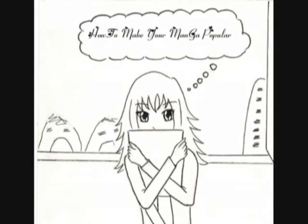Hey guys, Sarah here with you. This video is about how to sell your manga's image, or how to make your manga or comic more popular.